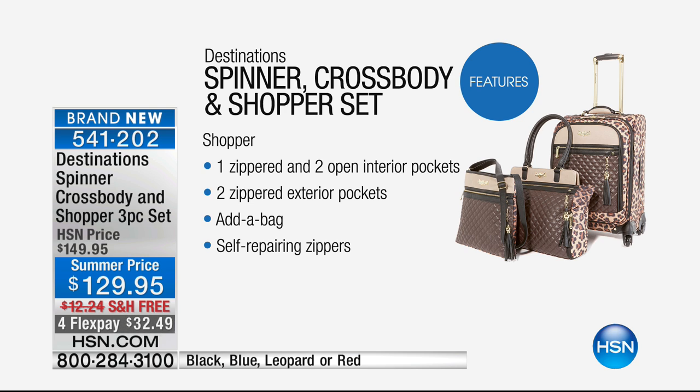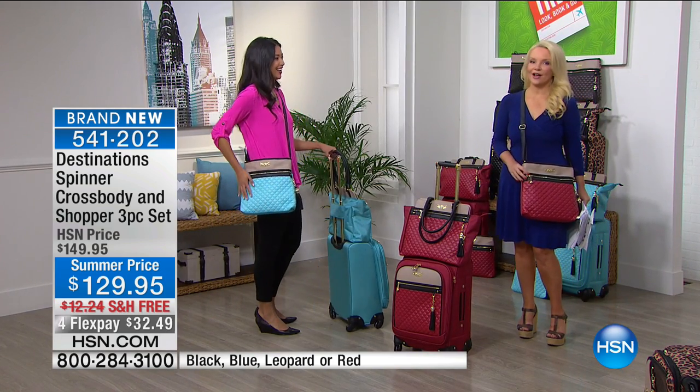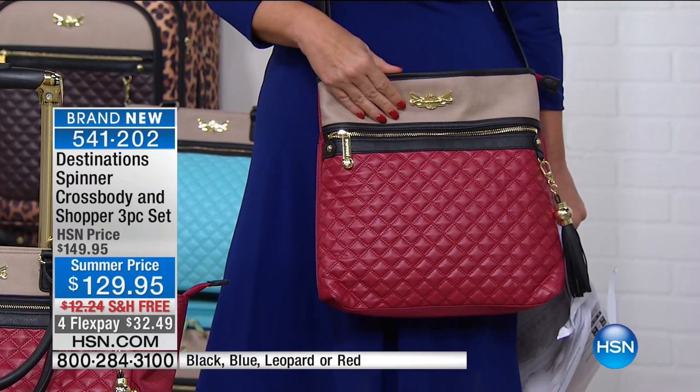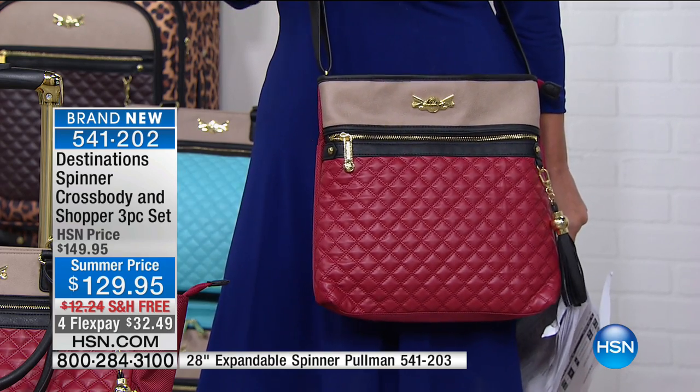The shopper has a zipper, two open interior pockets for things you need to get to in a hurry, two zippered exterior pockets for your valuables, and an add-a-bag feature so you can just slip it right over the top — and self-repairing zippers. My favorite piece that any traveler cannot be without, whether you're traveling around the city in your own hometown or — I just got back from DC — is the crossbody. I don't know how I lived without one before.